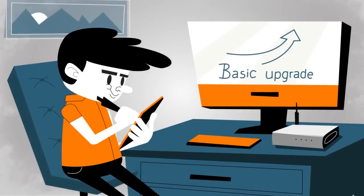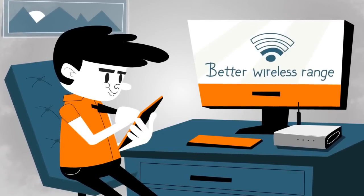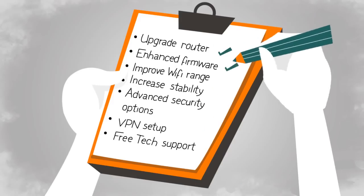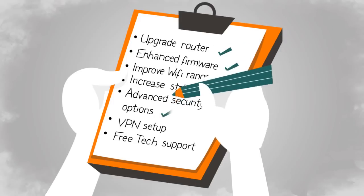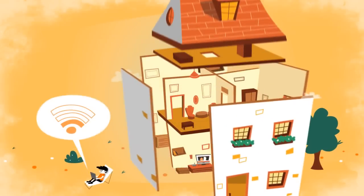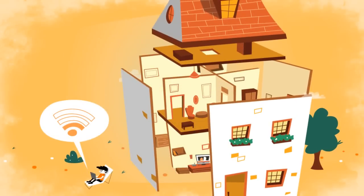Whether you're looking for a basic upgrade, better wireless range, or improved security, a Flash Router does it all. Get improved stability, performance, and integrated advanced functionality that stocked firmware doesn't have.